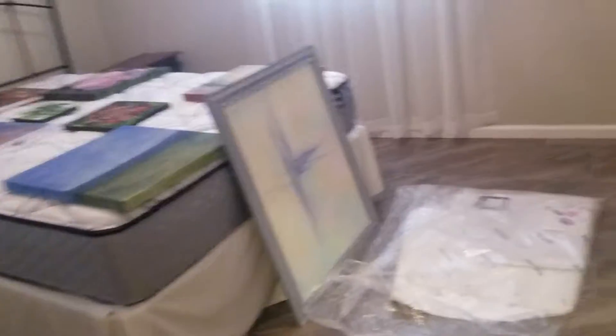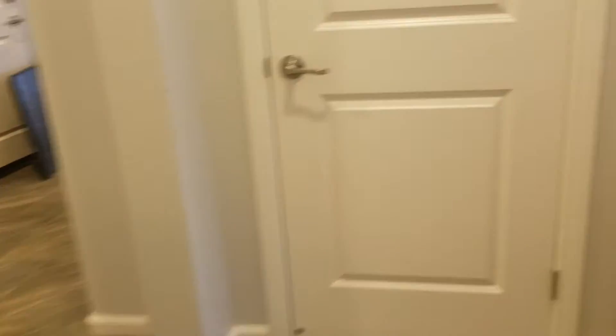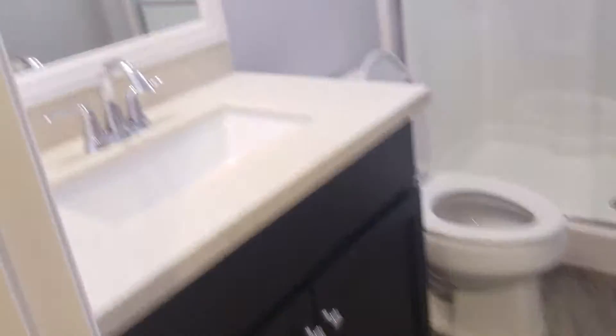First bedroom. Things are pretty status quo. There's some paintings here. They left you some toilet paper and a paper towel. Everything else looks good, clean. There's a couple of nail holes, to be expected — that sort of stuff.